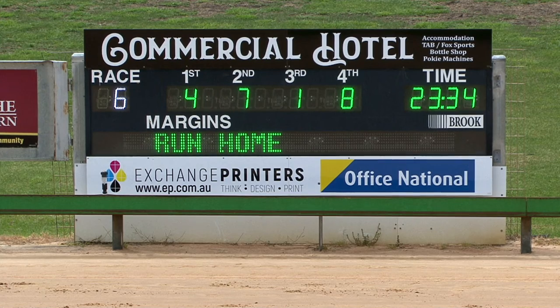So four, seven, one, eight. Twenty-three thirty-four. The margin was a head, and a head — so it was only a head, by a head. Twenty-three thirty-four: four, seven, one, and eight.